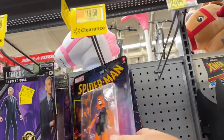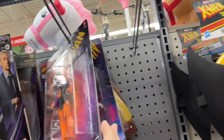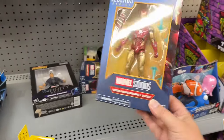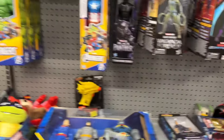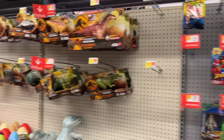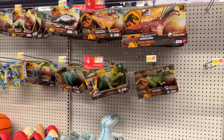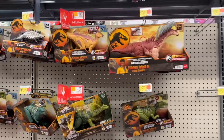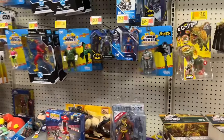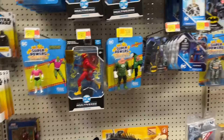Legends — got the retro Spider-Mans down, 1950s. I really wish that would have gone on clearance; I want to pick that up. Look at the dinosaurs — kind of looking empty there as well. I think they might be getting ready for a reset. Sure looks like it.